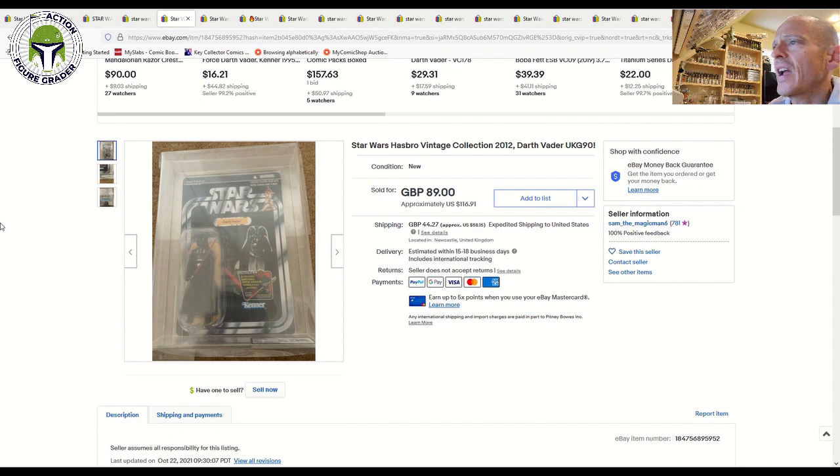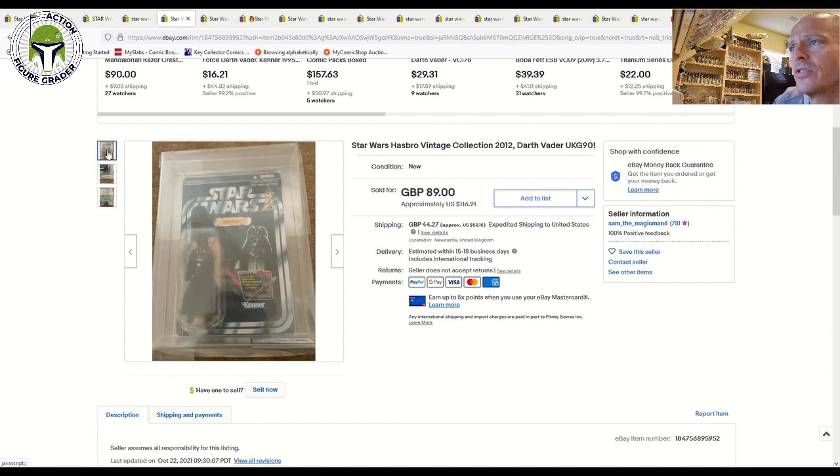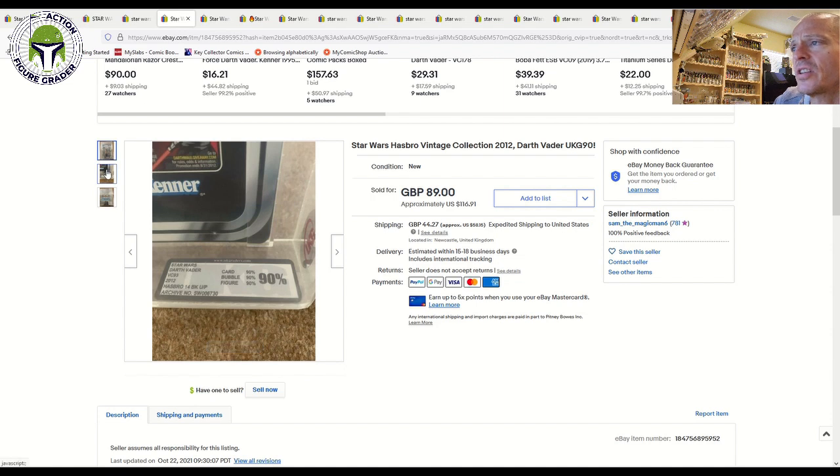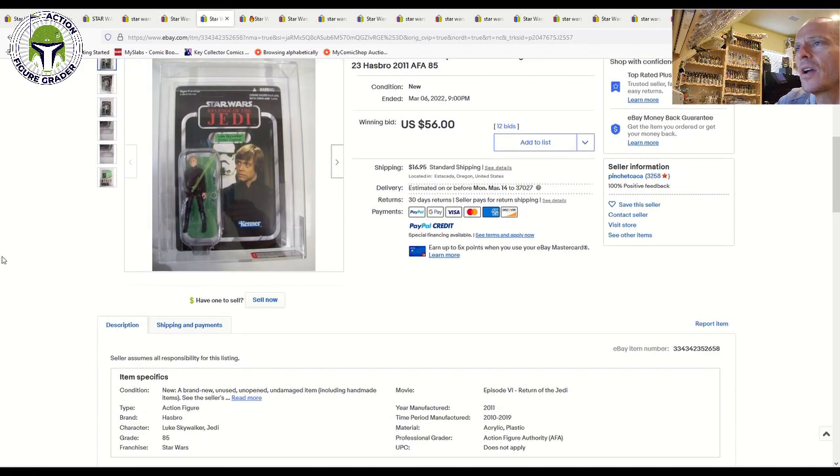Over in the UK, a UKG graded Darth Vader VC93 — with the Darth Vader offer sticker, a nice unpunched example grading straight 90s — sold for 90 British pounds, about $116 US plus shipping. That's exactly what I paid for mine, around $110–$115.